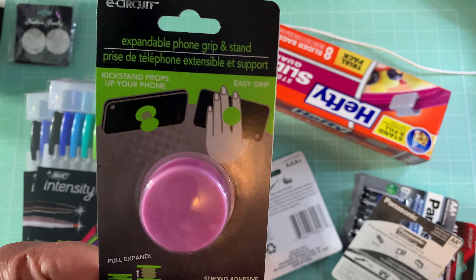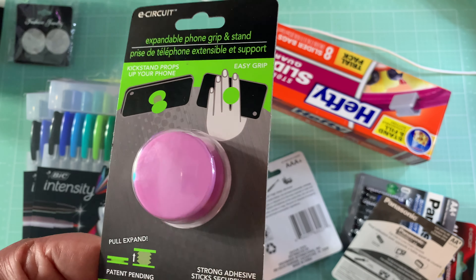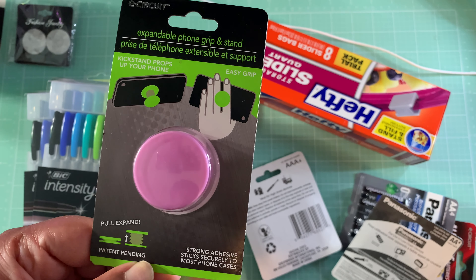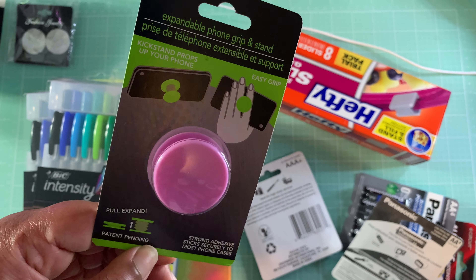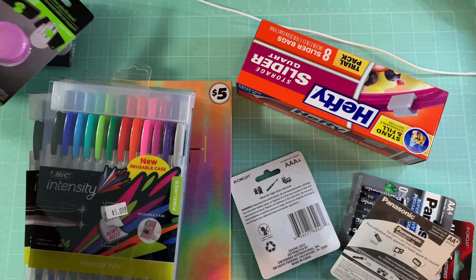I also picked up this pop socket — it's the East Circuit brand phone grip and stand. It's the first time I've seen one of these in there. They normally have the ones with the rings on them, so it was nice to see this one. And it's purple, of course.